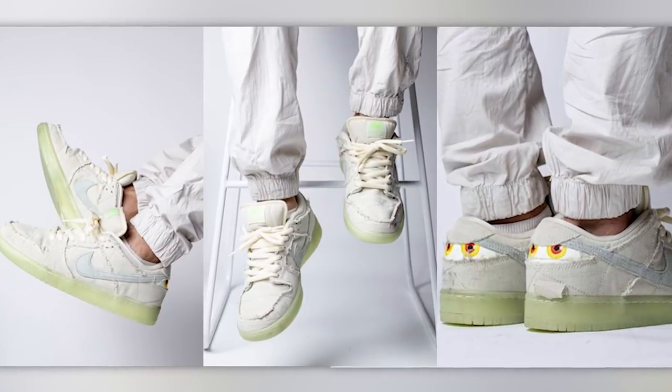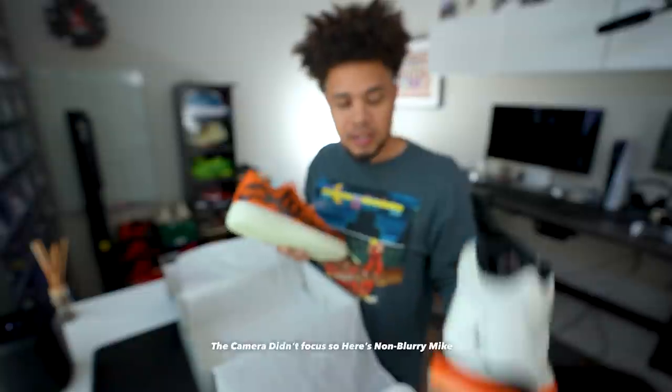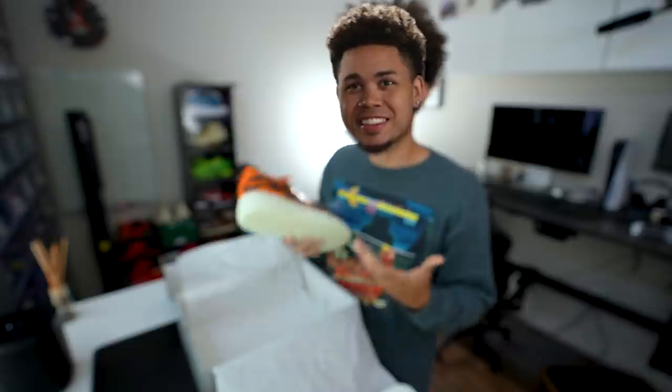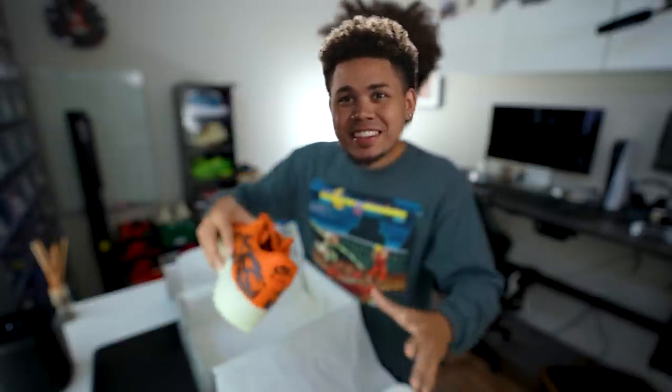Jordan Brand does a really subtle job of releasing kind of Halloween-ish colors. And sometimes Nike always releases these silhouettes and colorways, but it's after the fact — like after Halloween or after Fourth of July. I don't understand why they don't just do it for the holiday. I get maybe there's shipping, production, all that stuff, but I know they got stuff planned like a year or two in advance. So it's just, like, dude.